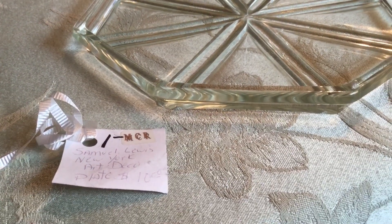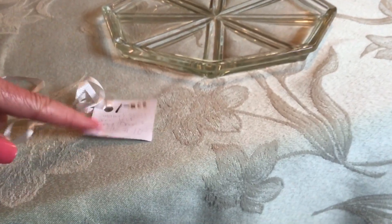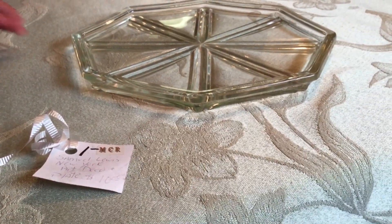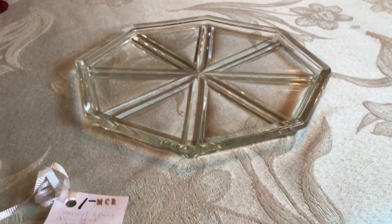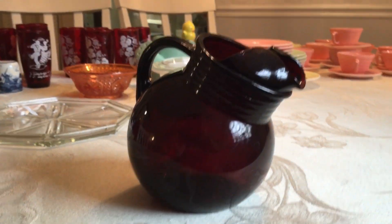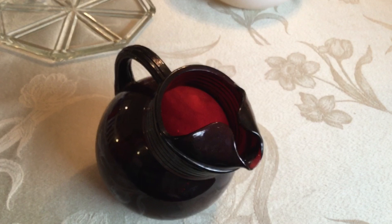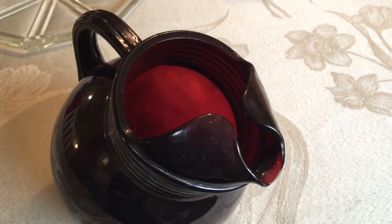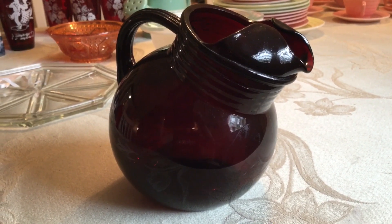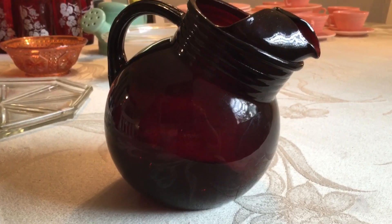I picked this up at an estate sale. I paid a dollar for it — I just loved it. It's an Anchor Hocking Royal Ruby roly poly tilt pitcher, 42 ounces. They started making the Royal Ruby in 1938, and the roly polies were made in the 1950s. I have a bunch of roly poly glasses and I think I'm going to sell them off as a set. I would keep this pitcher myself because I do collect them, but I already have one with the original tag on it. If I decide to sell it with a bunch of glasses, I think I'll ask about $30 to $40 for the pitcher and a set of six glasses.